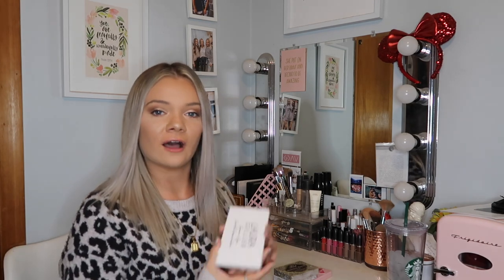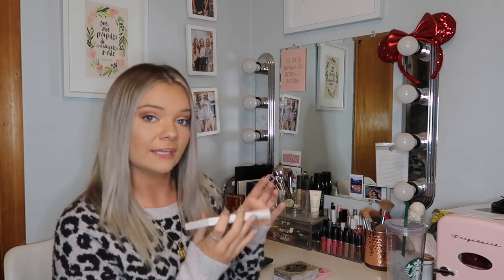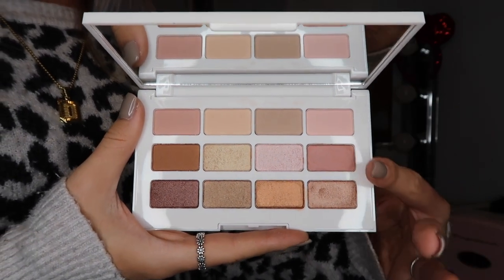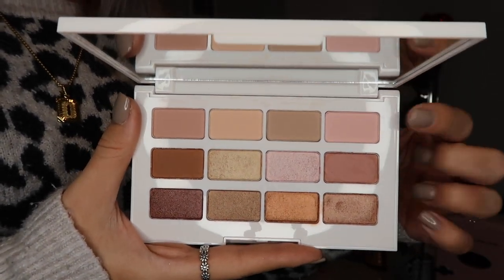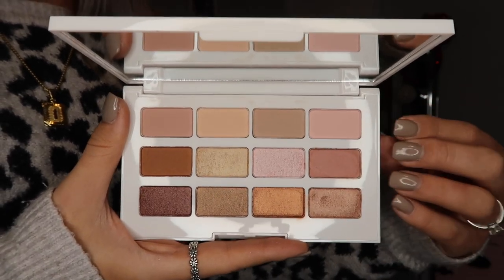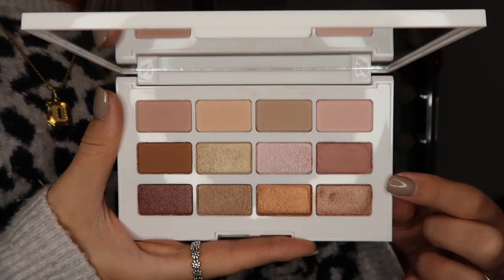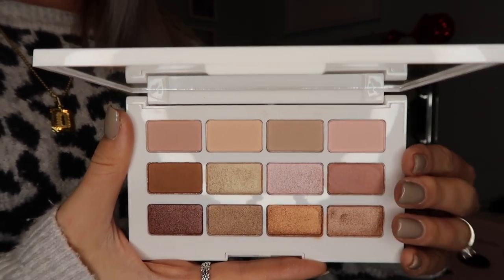This one I just got in my FabFitFun and it is the Laura Geller Cinnamon and Spice palette. I do like this one. The top row is mattes and then these are shimmers. The shimmers are super beautiful. The mattes I find hard to work with all together to make one look with this palette, but they are beautiful and very pigmented. I would just have to combine it with something else in order to make a look with it.